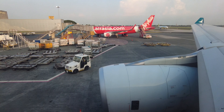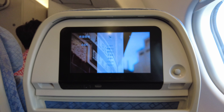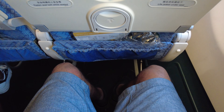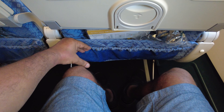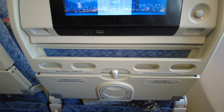I am seated in 44K this evening, a starboard window seat, with a nice view of our Rolls-Royce Trent engine. Let's do a quick seat review before takeoff. Cathay Pacific's A330s have a seat pitch of 32 inches in economy class, which is pretty good for a medium-haul aircraft. There's a standard seat-back pocket holding literature and headphones, plus additional storage above the tray table for a wallet or mobile phone.